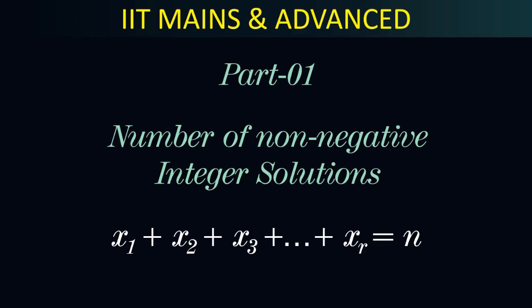Hi guys. In this lecture we will find the number of non-negative integer solutions of the equation x₁ + x₂ + x₃ + ... + xᵣ = n.